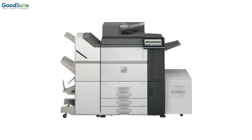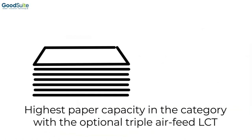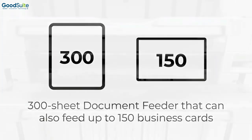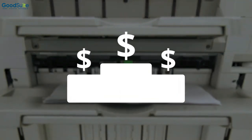Thanks to extensive enhancements to Sharp's media handling technology, these machines boast some of the highest paper capacities and most reliable paper feed units in their product category. They can perform professionally printed results at a competitive price point.